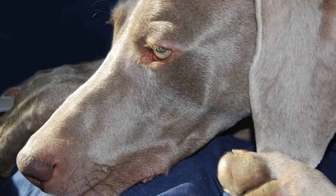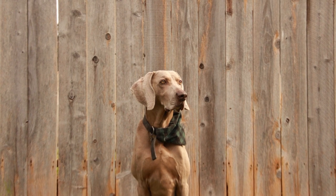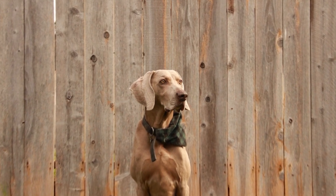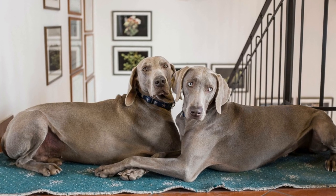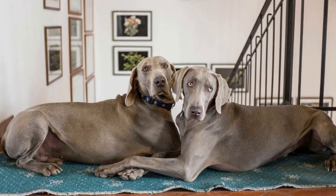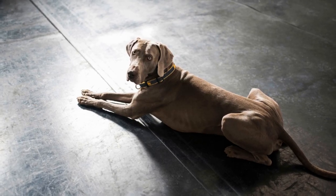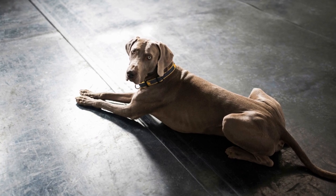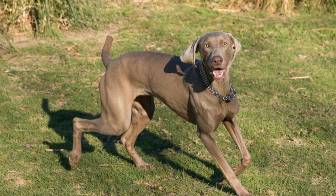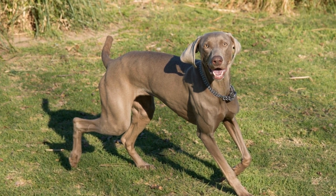3. Evaluate the breeder. A reputable and responsible breeder plays a crucial role in ensuring the overall health and temperament of your future Weimaraner puppy. Research and choose a breeder who focuses on breeding healthy dogs with good temperaments. A reliable breeder will provide health clearances, socialization, and an opportunity to meet the puppy's parents. Ask for references, visit the breeder's facility, and ensure that the puppies are raised in a clean and nurturing environment.